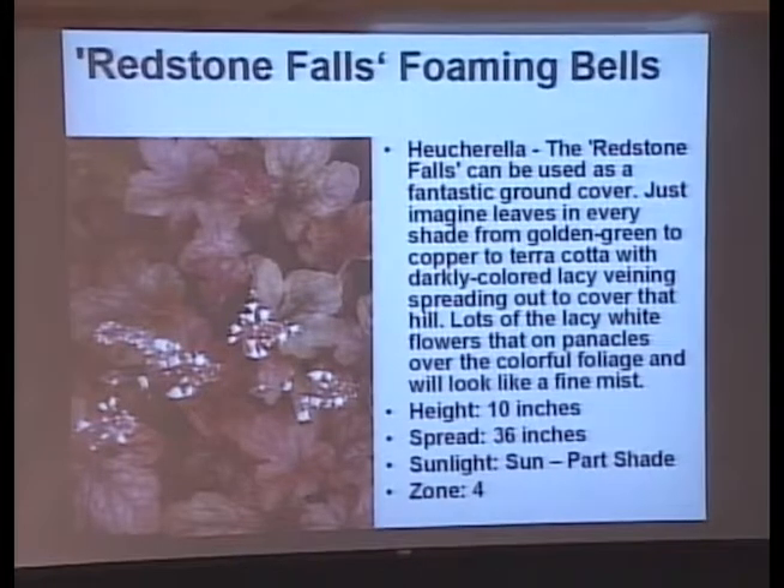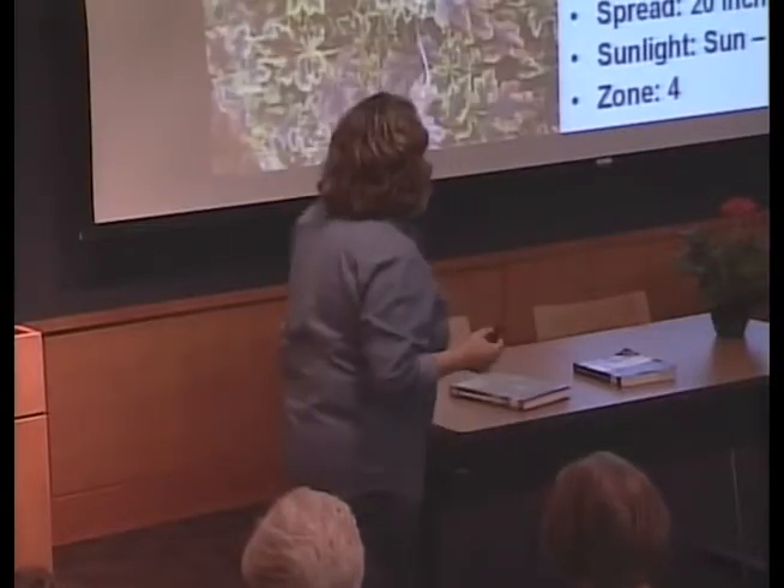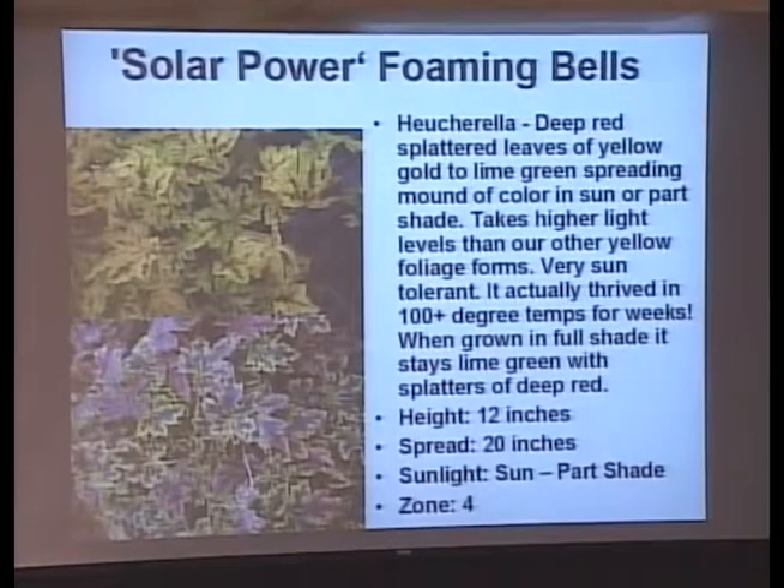Here's Redstone Falls — a heucherella, which is the cross between the coral bell and the foam flower. The foam flower gives it shorter flower stems with bristle-brush flowers and little white flowers. What's really neat about Redstone Falls is that it could be a container plant — the spiller in a thriller-filler-spiller arrangement. It spills over the side and softens the pot. Put it in your container, and in the fall pop it in the garden. Solar Power is another heucherella — a spreader with a 20-inch spread that also works as a spiller, changing foliage color from spring to fall.